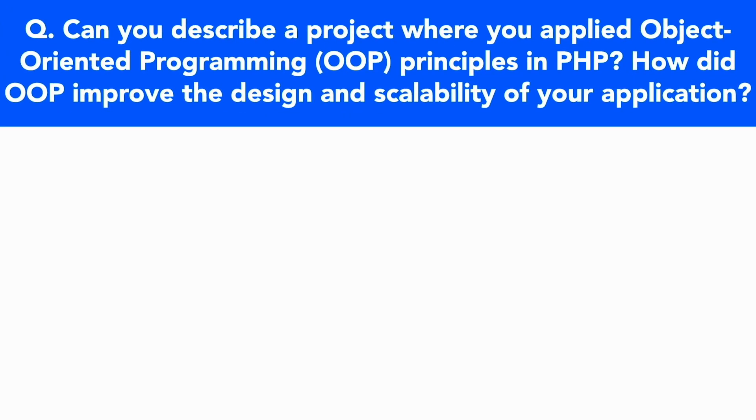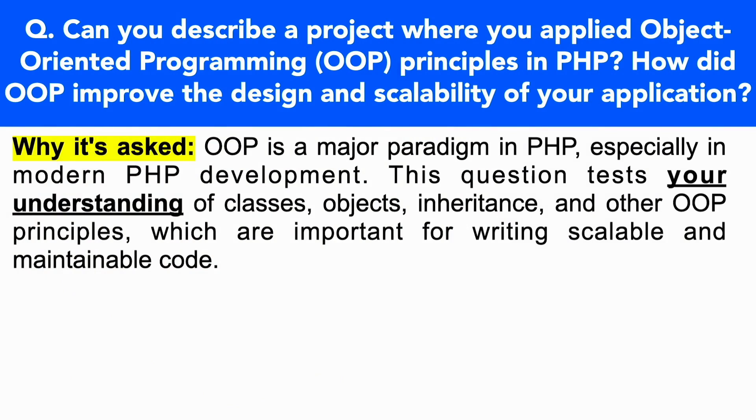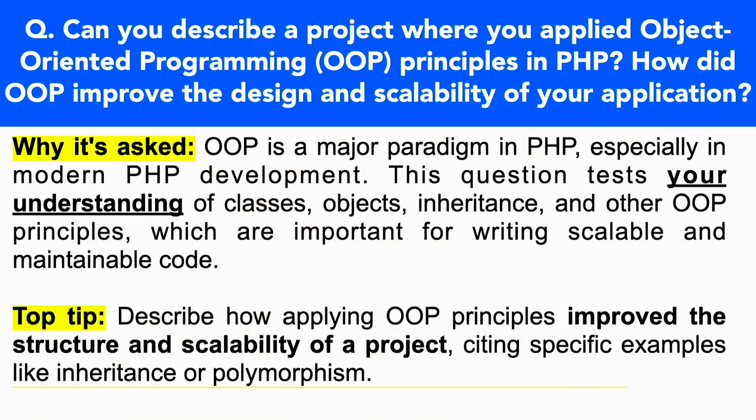I love this next question: Can you describe a project where you applied object-oriented programming (OOP) principles in PHP? How did OOP improve the design and scalability of your application? OOP is a major paradigm in PHP, especially in modern PHP development. This question tests your understanding of classes, objects, inheritance, and other OOP principles, which are important for writing scalable and maintainable code. Make sure you describe how applying OOP principles improved the structure and scalability of a project, citing specific examples like inheritance or polymorphism.